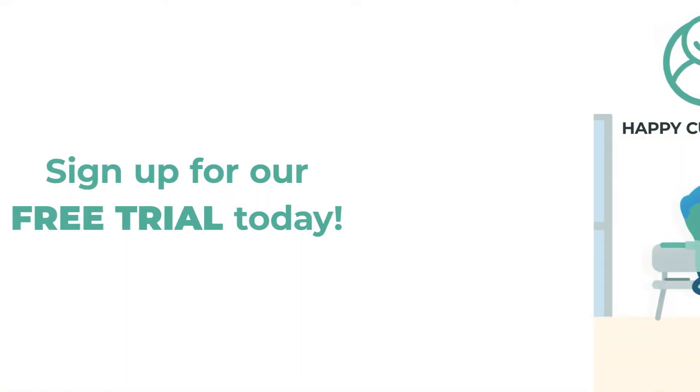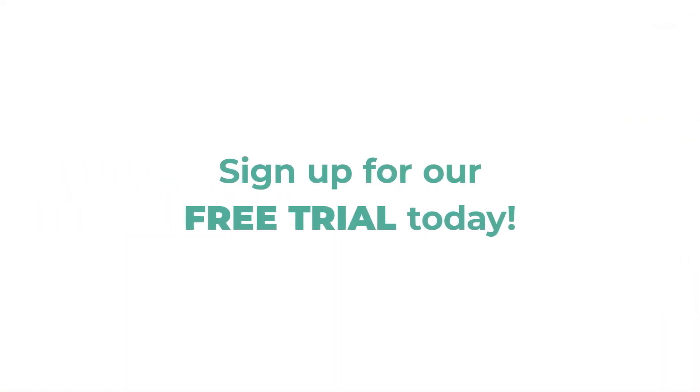Sounds interesting? Sign up for a free trial today. No installation, integration or hardware needed. Scan the QR code or visit Flow-By.io.